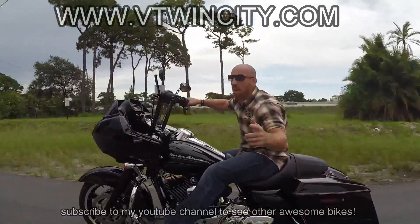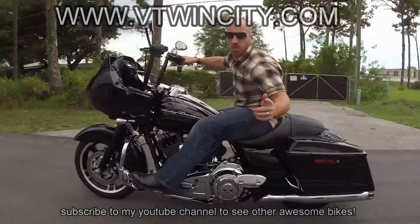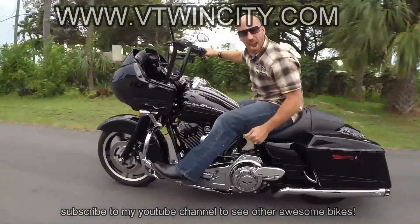For the baddest bikes and the best deals, don't forget to check us out at www.vtwincity.com. Yeah buddy!